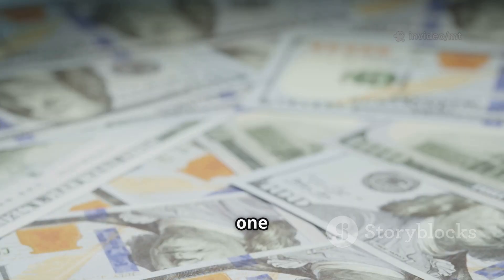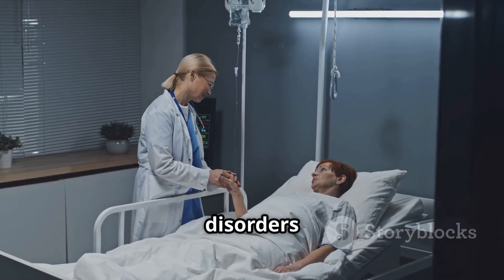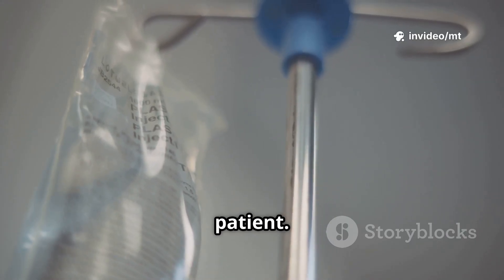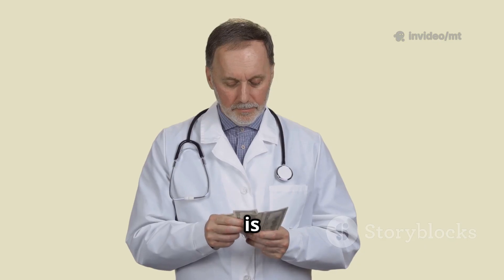Number 3: Soliris, one of the world's most expensive drugs. It treats rare, life-threatening blood disorders and is a lifeline for a small number of patients. The cost? Over half a million dollars per year per patient — that's hundreds of thousands per gram. Sometimes the price of life is sky high.